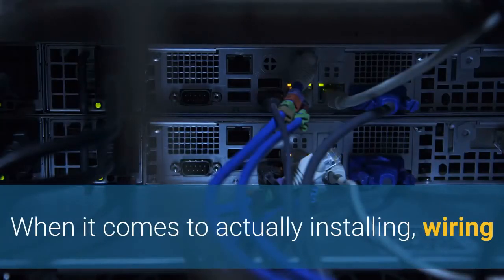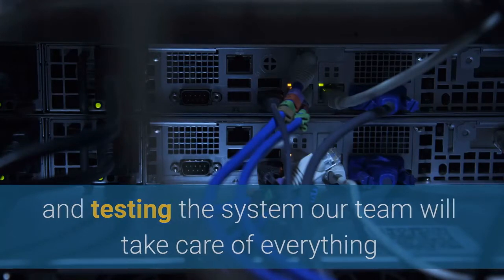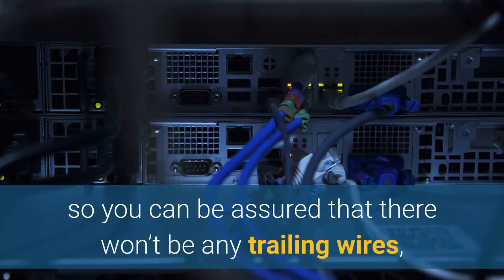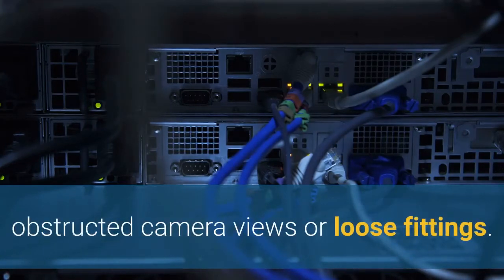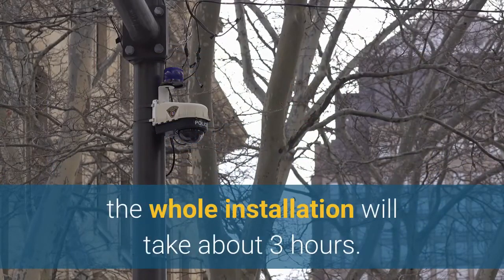When it comes to actually installing, wiring and testing the system, our team will take care of everything so you can be assured that there won't be any trailing wires, obstructed camera views or loose fittings. Depending on how many cameras or sensors are needed, the whole installation will take about 3 hours.